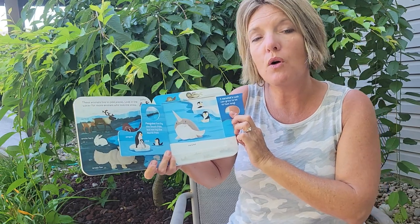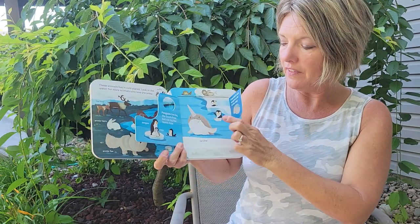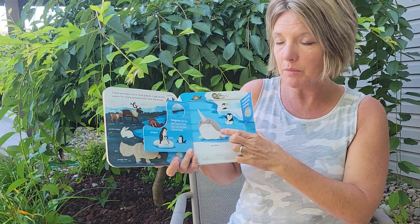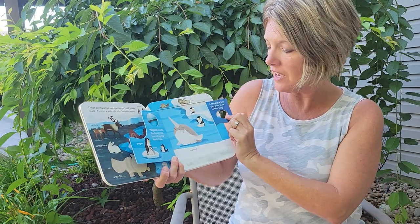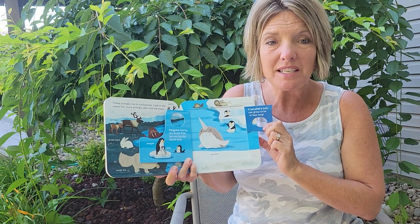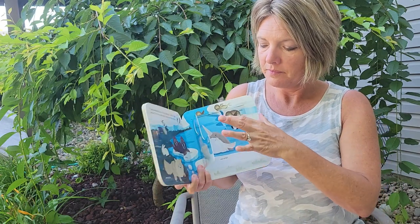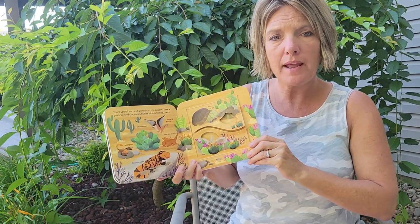Penguins live by the south pole but not the north pole. Here's a penguin and her chick. And there's a narwhal — those animals like really cold weather and they can grow a tooth or a tusk on top of their head that gets up to be 10 feet long. That's a really big tusk! I'm glad I don't have a 10-foot tusk on my head, aren't you?